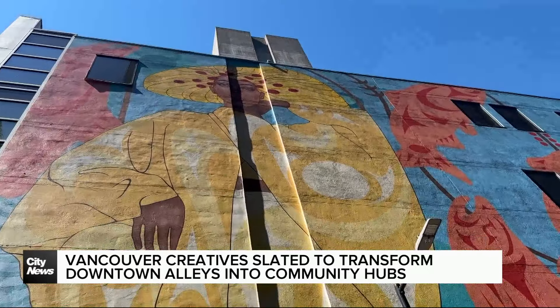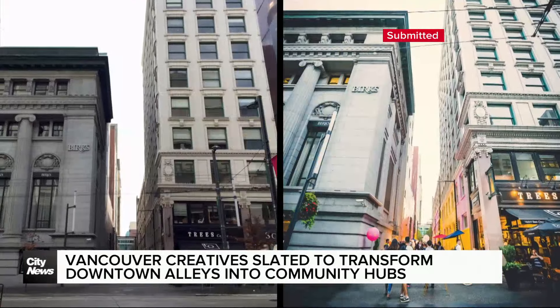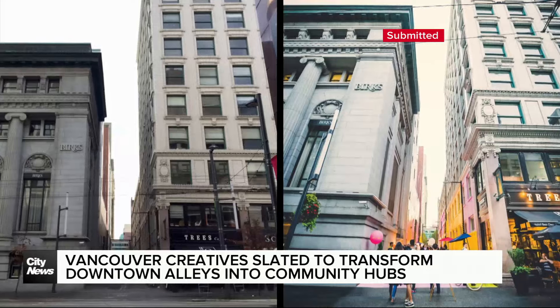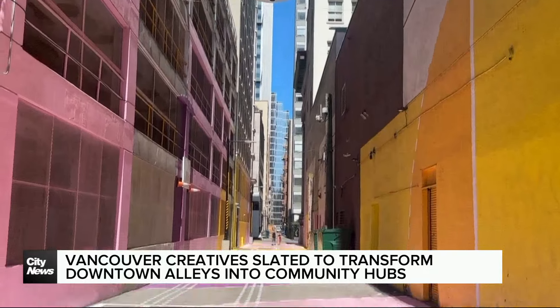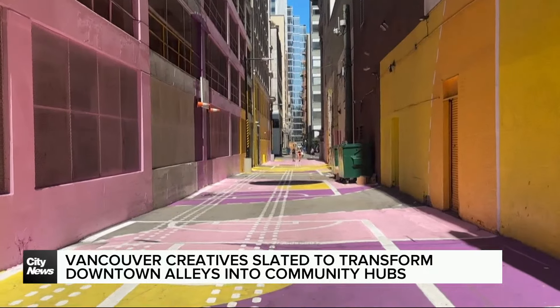If you want to learn more about Vancouver's awesome alleys, public engagement will take place on July 24th and 27th, off Granville between Dunsmuir and Pender. In Vancouver, Angela Bauer, City News.